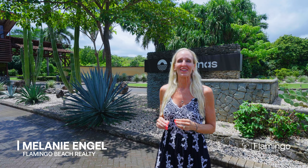Hello, this is Melanie Engel from Flamingo Beach Realty. Thank you so much for watching. Today I'm about to show you one of the new communities here in Costa Rica. It's called Las Fontanes. It's 380 acres of absolutely pristine, beautiful properties.